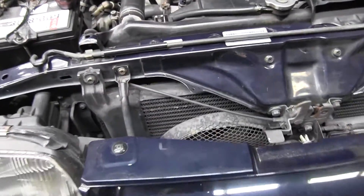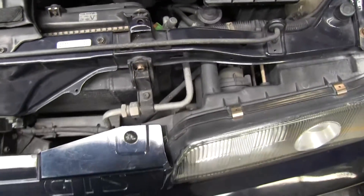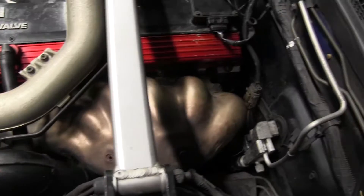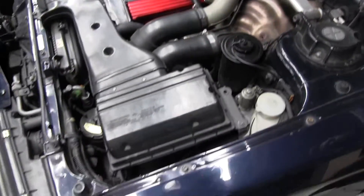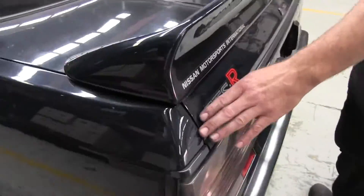Factory front-mount intercooler that's hidden. That is a good shield. Oh, it's beautiful. This is what makes it for me.